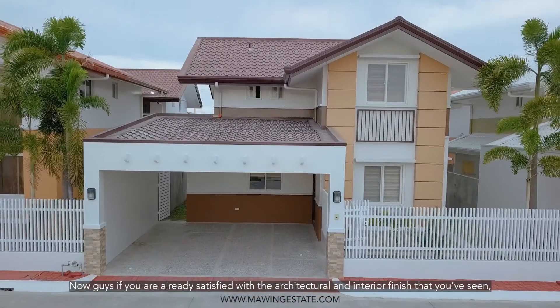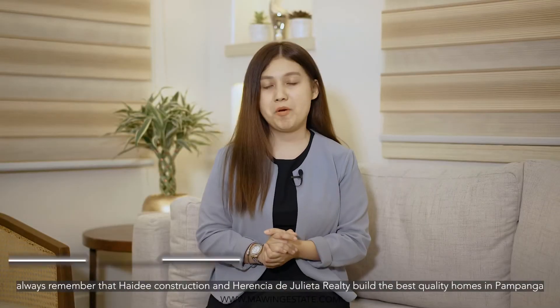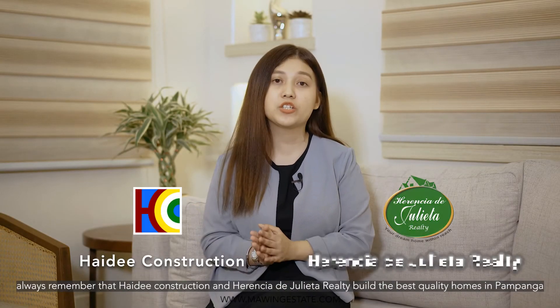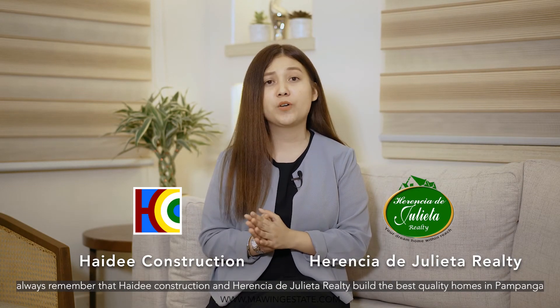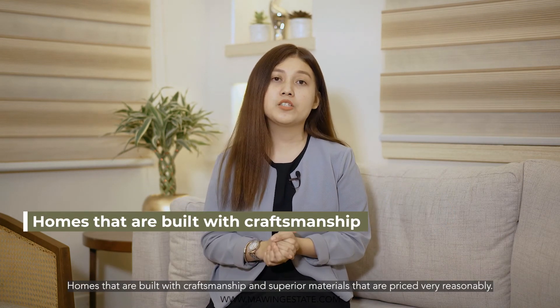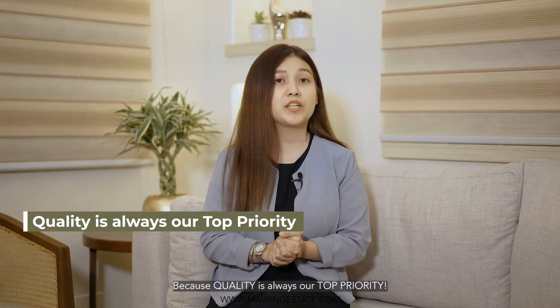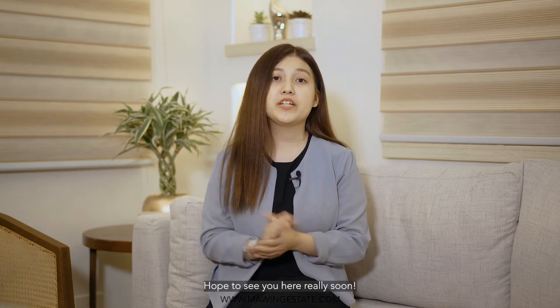Now, if you're already satisfied with the architectural and interior finish that you've seen, always remember that Heidi Construction and Florencia de Jolieta Realty build the best quality homes in Pampanga — homes that are built with craftsmanship and superior materials that are priced very reasonably. Because quality is always our top priority. Again, my name is Wendy and this is Mawing Estate. Hope to see you here really soon.